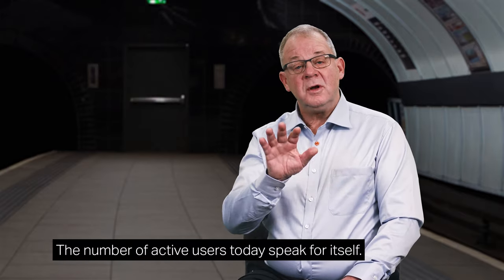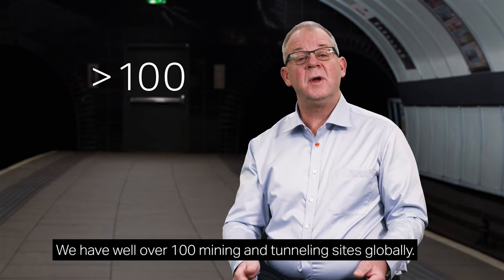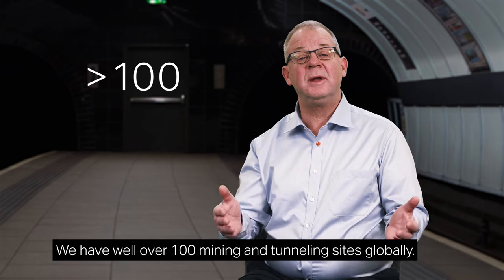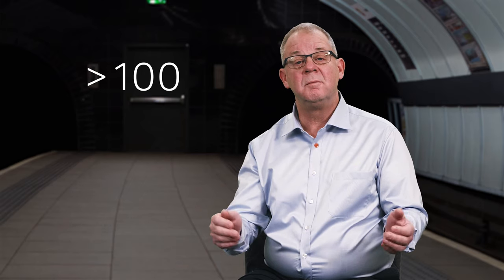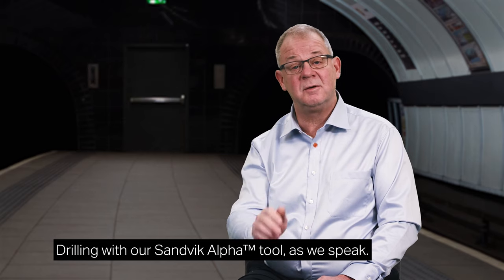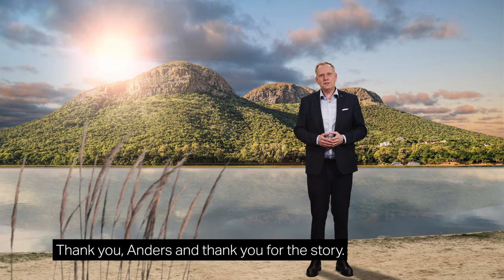These values dramatically reduce the total drilling cost. The number of active users today speaks for itself. We have well over 100 mining and tunneling sites globally drilling with our Sandvik Alpha tool as we speak. Thank you, Anders, and thank you for the story.